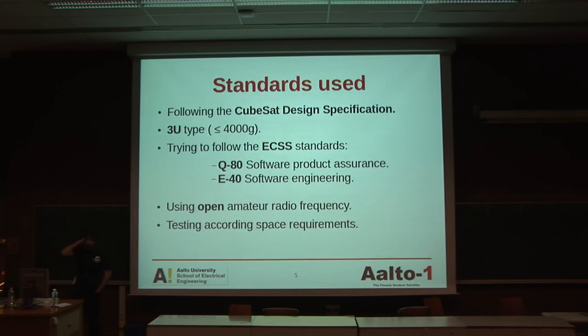The standards we are using in the satellite are based on the CubeSat design specification, which comes from Stanford and California Polytechnic Institute. They define how a small satellite should look: the maximum weight, the dimensions, etc. In our case it's a 3U type, meaning it's going to be less than 4 kilograms. At the same time, we are trying to follow the ECSS standards — some kind of European standards for everything concerning a satellite. We will also use an open amateur radio frequency, meaning anyone with a radio at home that can synchronize with this frequency could fetch data from the satellite.